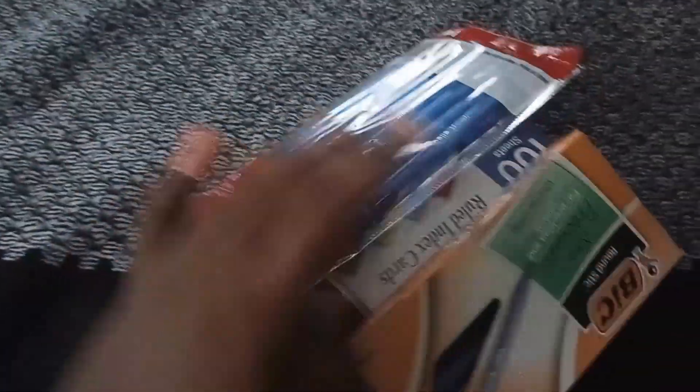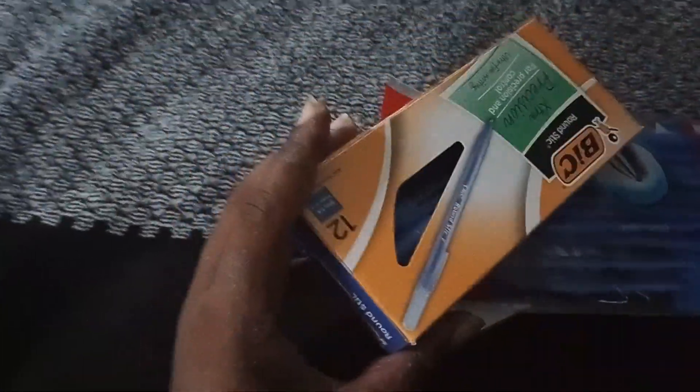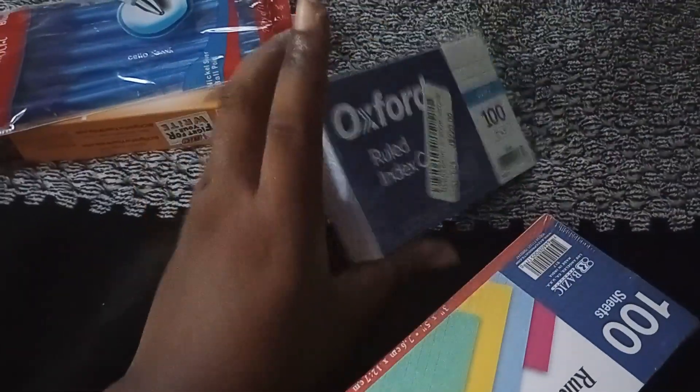All right guys, these are the few other things I got. I picked up the pens — one-point pens, 12 of them, and then 10 of these. I also got two more packs of index cards: the Oxford version and a colored version to help differentiate things.